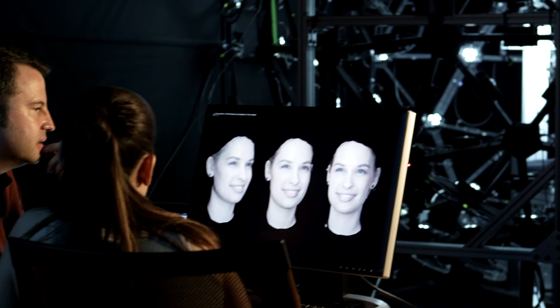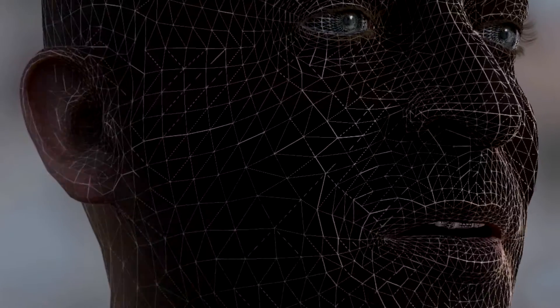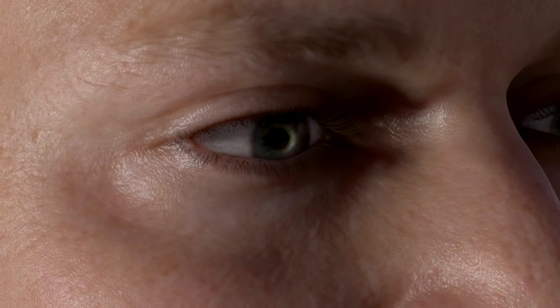This focus on innovative methods for creating virtual models led to Digital Aira, a photoreal digital double created in real time, produced in collaboration with Activision. Digital Aira can be seen from any viewpoint, in any lighting setup, and can perform realistically from video performance capture, even in close-up.